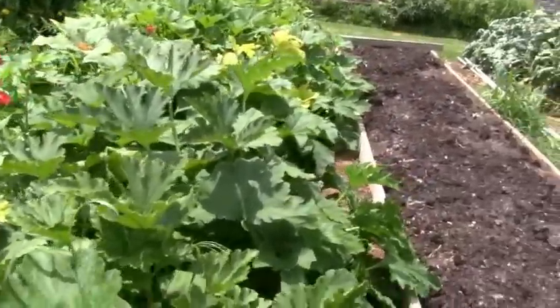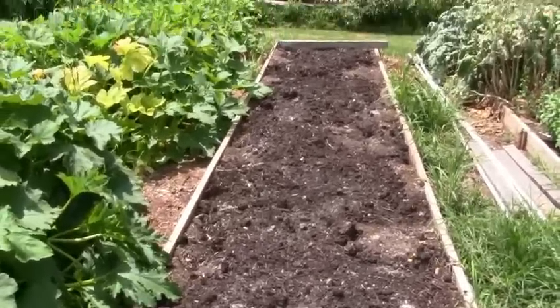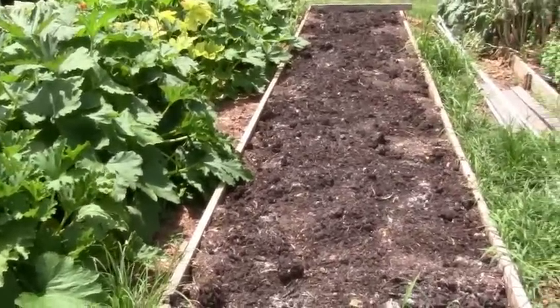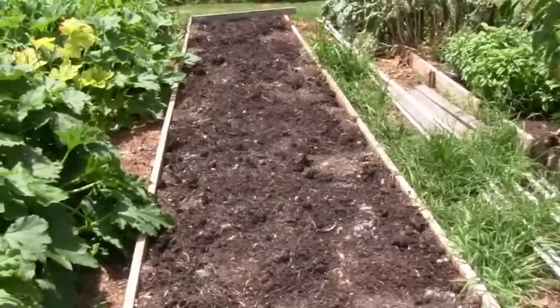Squash and green beans growing. That was where the broccoli and everything was. I was going to plant some corn but I've just been so busy I haven't gotten around to it yet. I don't think it's too late still.